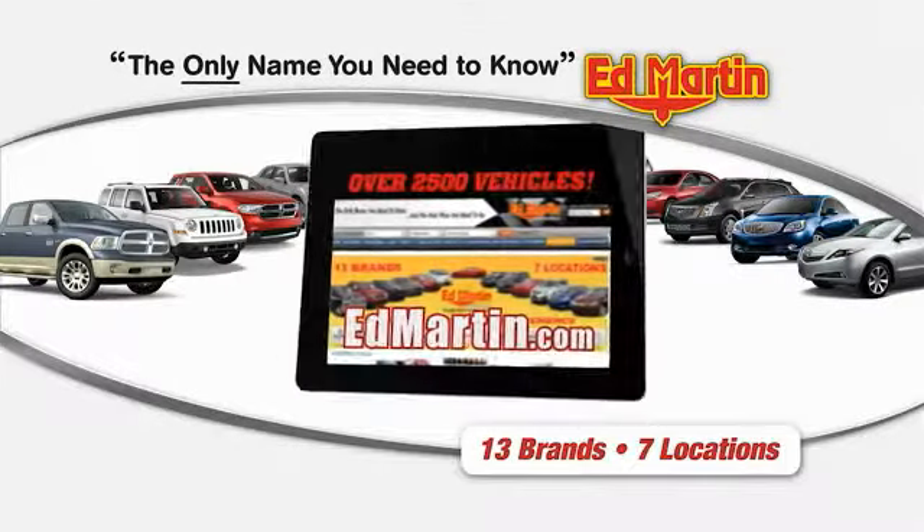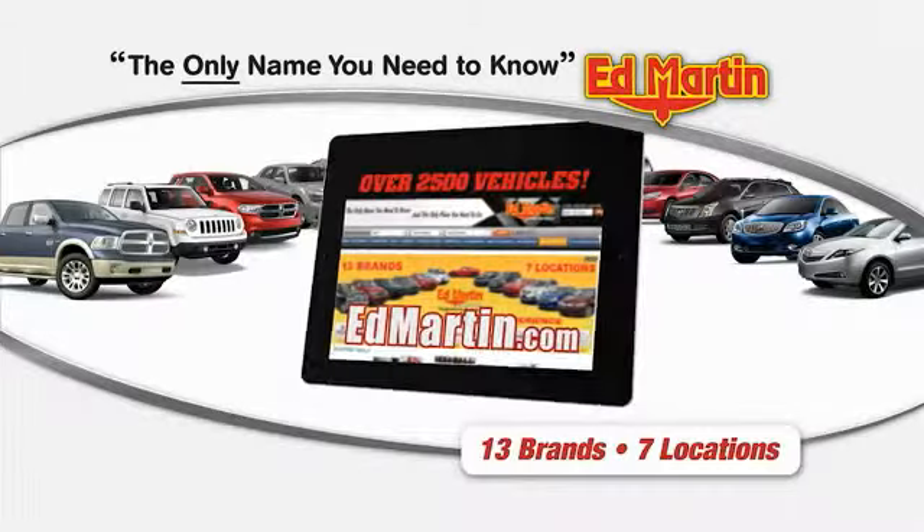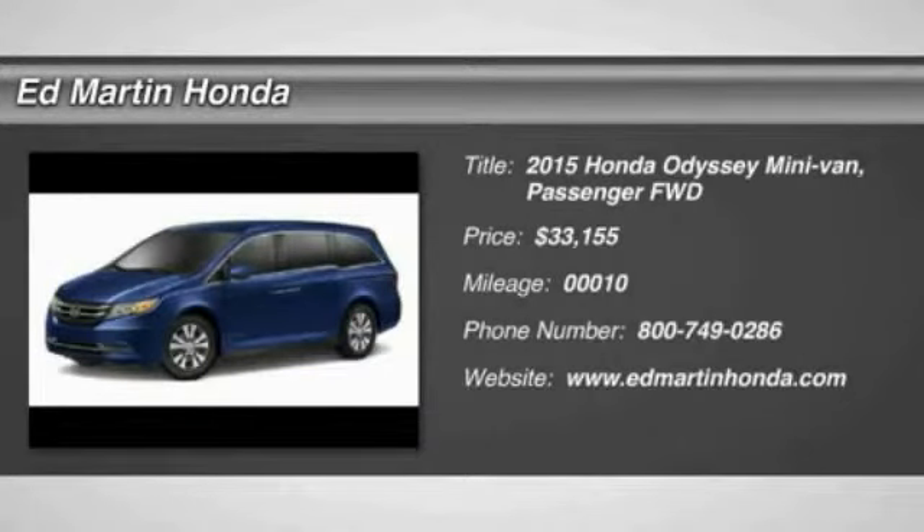Thank you for clicking our video. You can shop 2,500 more cars and trucks online at edmartin.com. The 2015 Odyssey.